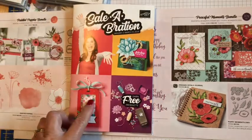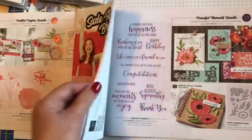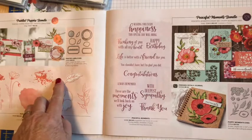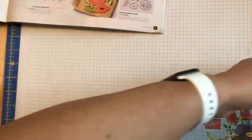Sale-a-Bration starts in January, and for anybody new, that means for every fifty dollars you spend you can pick something out of this catalog for free. Either one of these bundles is fifty-two dollars and would qualify you for a free set. So looking at this set, I'm just going to kind of go over some of the cards.